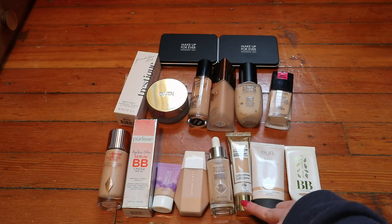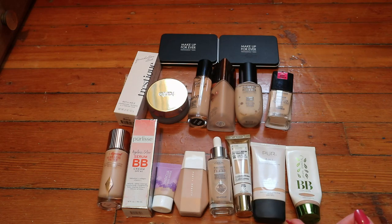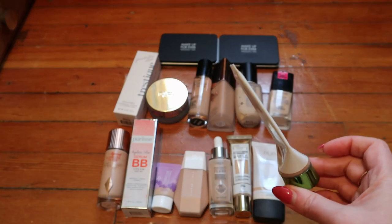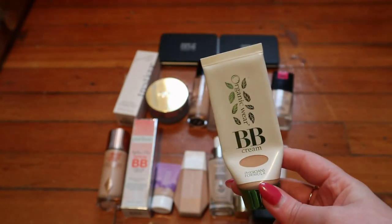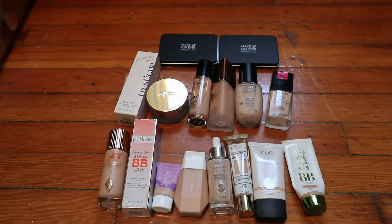I really like the L'Oréal Age Perfect Radiant Serum Foundation and the Purlisse four-in-one. The Physician's Formula BB cream is on its last legs from last year's Project Pan - I just want to finish it. So those are my 16 foundations.